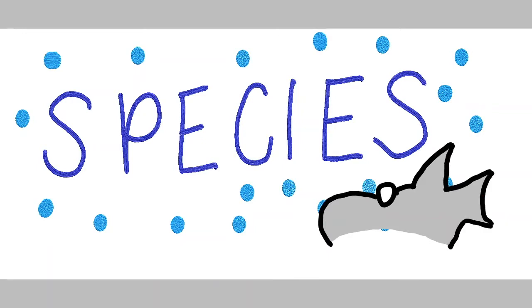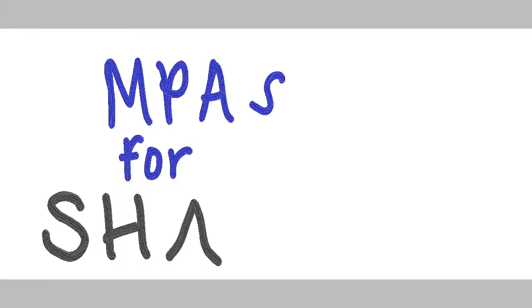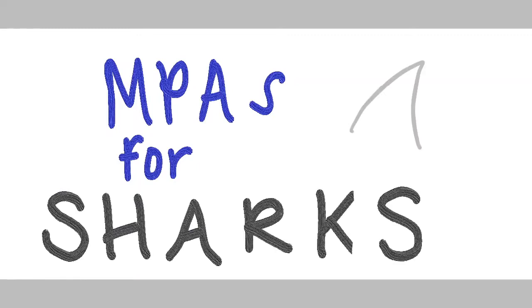Sometimes MPAs can even aim to protect the species themselves. This can be anything from threatened shark species to whales to even small fish, or in this case these really cool common dolphins that I got to swim with. There are a lot of questions surrounding marine protected areas, and these days a big question that shark researchers are asking is: how can we use MPAs to better protect sharks?